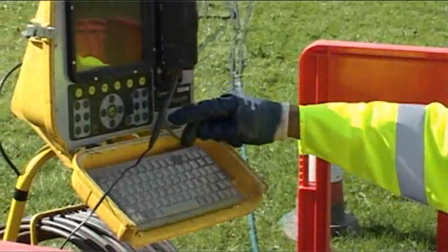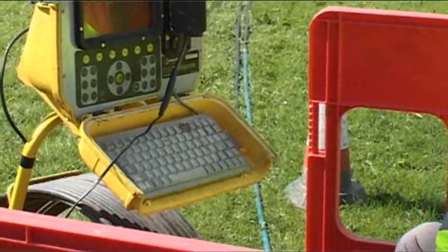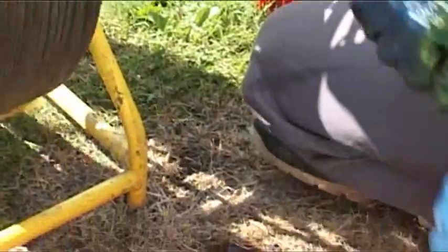Once we've done that, we're going to be sticking a camera down there — a push camera — just to make sure that we've removed any debris that could be building up, to make sure that we've done the job properly.